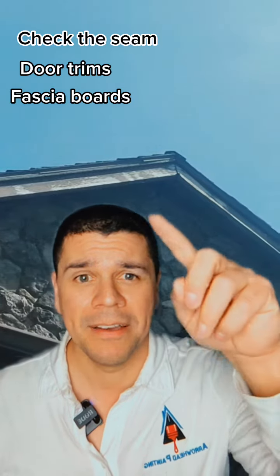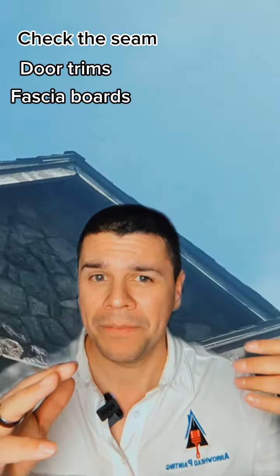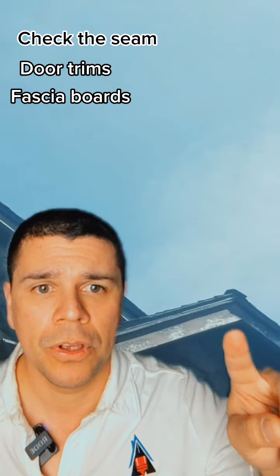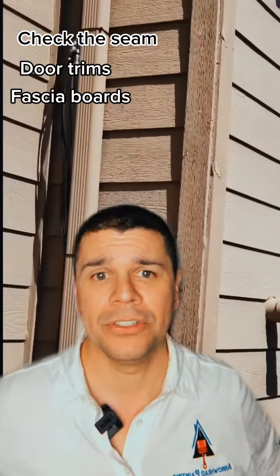The third reason is fascia boards. These are at the peaks of your home, so you have to get way back to look at them. But if you see any exposed wood like this, that's a reason you need to get painted.